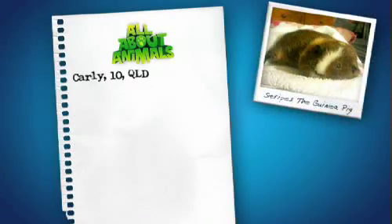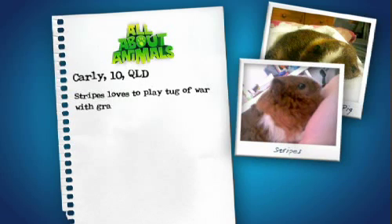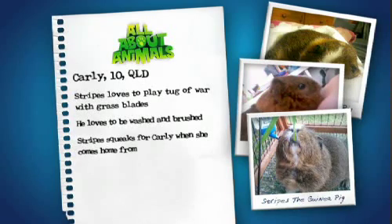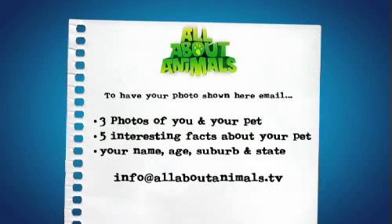Our last viewer pet for this week has been sent in by Carly, who is 10, from Queensland, and her guinea pig called Stripes. Stripes loves to play tug-of-war with grass blades. He loves to be washed and brushed. Stripes squeaks for Carly when she comes home from school. His favourite foods are parsley and tomatoes.